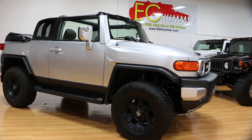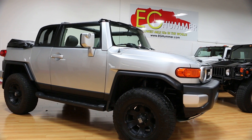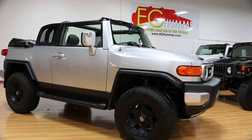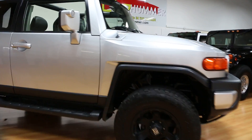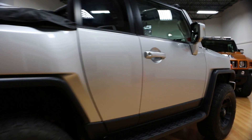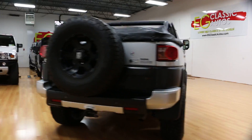Hey guys, thanks for joining us today. Today we have a 2007 Toyota FJ Cruiser. It's a convertible, as you can see. It's got a power top, a set of XD wheels on it, in beautiful condition. Three-inch lift, tow package.